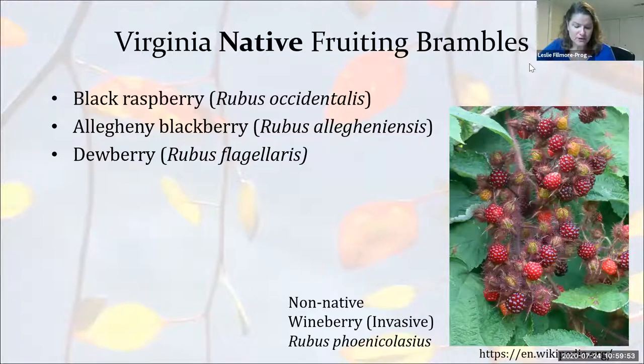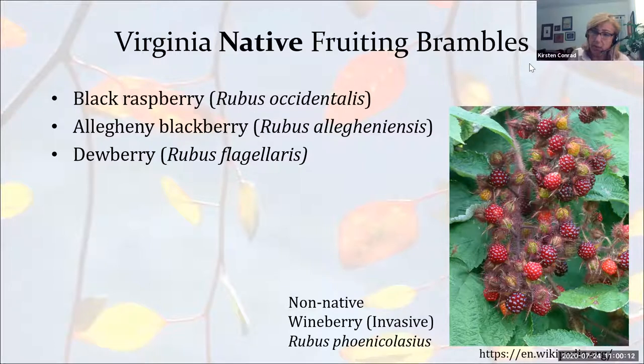Somebody asked if a pawpaw will still produce fruit if kept very small. No — you can train a pawpaw against a wall if you have space issues, but it's not going to fruit well unless it's allowed to branch out and attain its near-mature size.